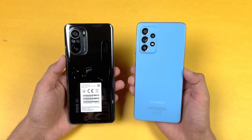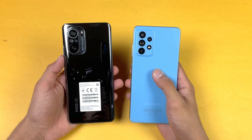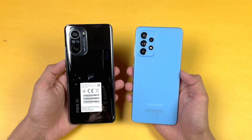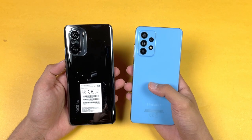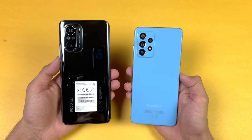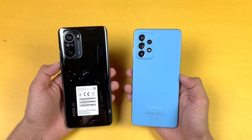On the back, the Samsung Galaxy A52 has quad cameras with a main 64 megapixel camera featuring optical image stabilization, while the POCO F3 has triple cameras with a main 48 megapixel camera and no optical image stabilization. The A52 also has IP67 water and dust resistance. The main highlight of the POCO F3 is not the cameras — it's the processor and the display.